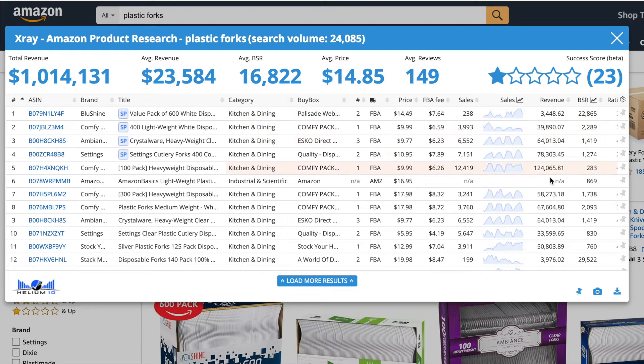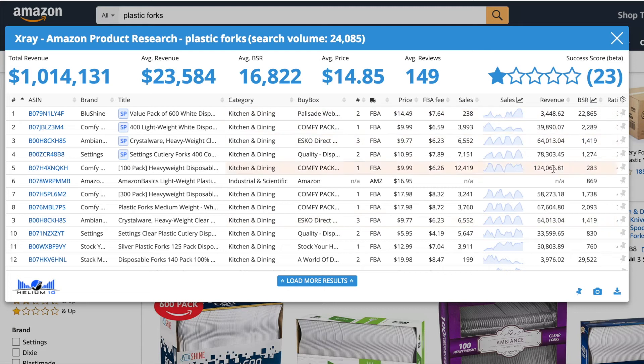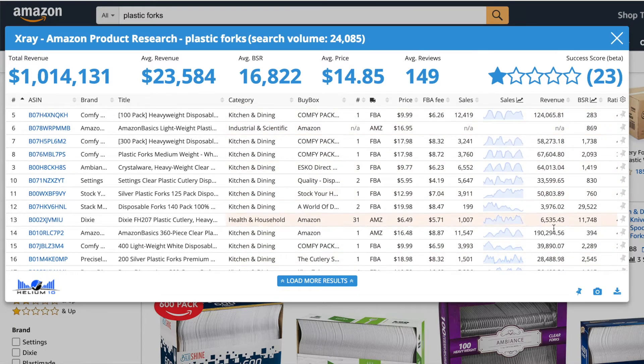If all 15 listings are above $10,000, that's a minimum of 15 times $10,000, which is $150,000. The idea behind this technique is that you'll be looking to take a small share of that $150,000 initially. For example, if you took just 10% of that market share, 10% of $150,000 would be $15,000. That tells you there's a really good opportunity to enter that marketplace, rank within the first 15, and start achieving $15,000 in revenue. That's tip number one.